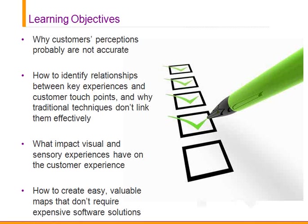The learning objectives will be: understanding why customers' perceptions probably are not accurate; how to identify relationships between key experiences and your customer touchpoints, and why traditional techniques don't link them effectively; what impact visual and sensory experiences have on the customer experience; and how to create easy, valuable maps that don't require expensive software solutions.